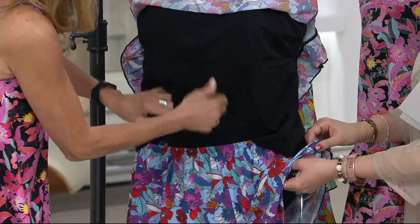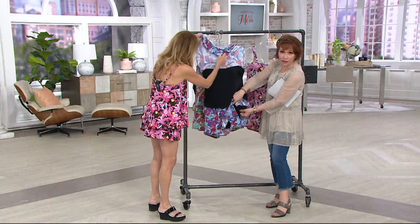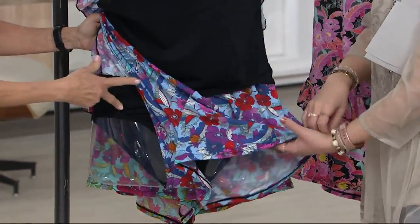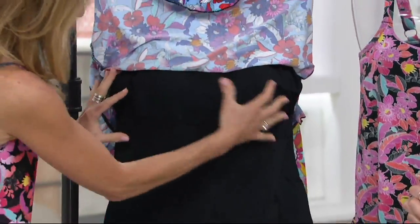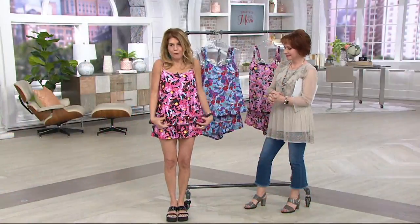You have that extra support which gives you confidence — I want women to feel confident and comfortable. The full brief is built in underneath the shorts, so you are completely covered. You're getting really two bottoms in one: a full brief with the cover-up on top, plus your camisole underneath and a full flowy ruffle top.